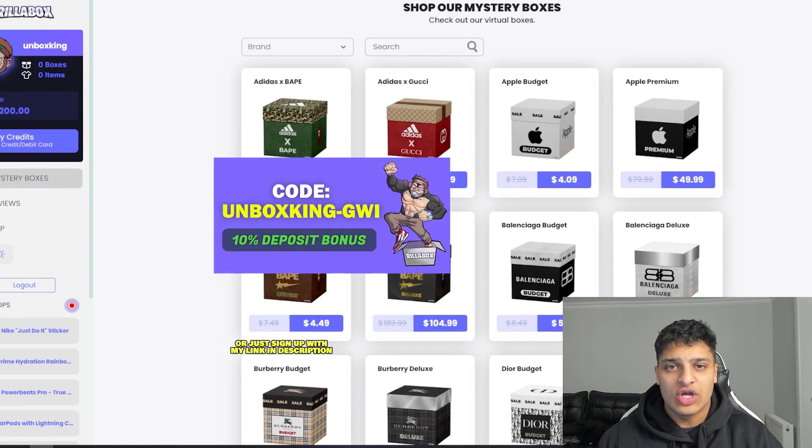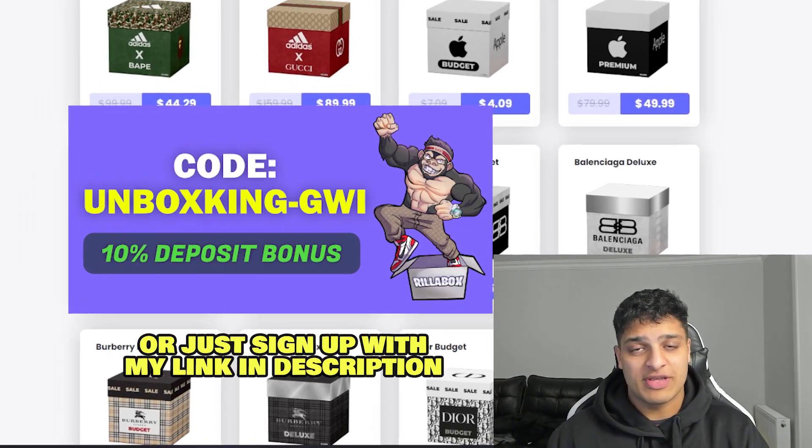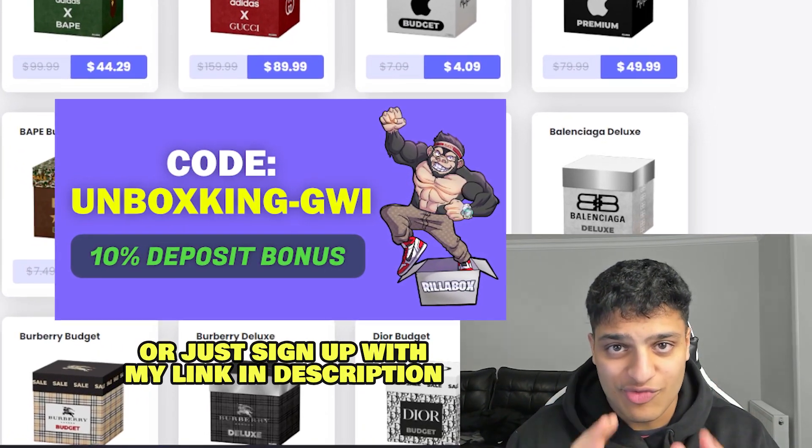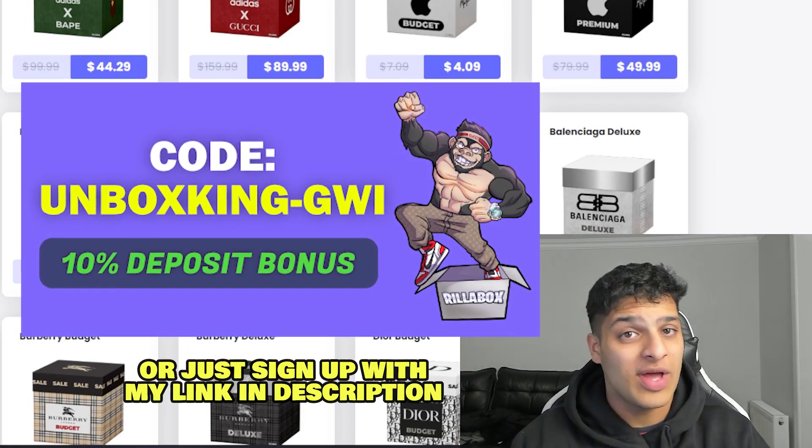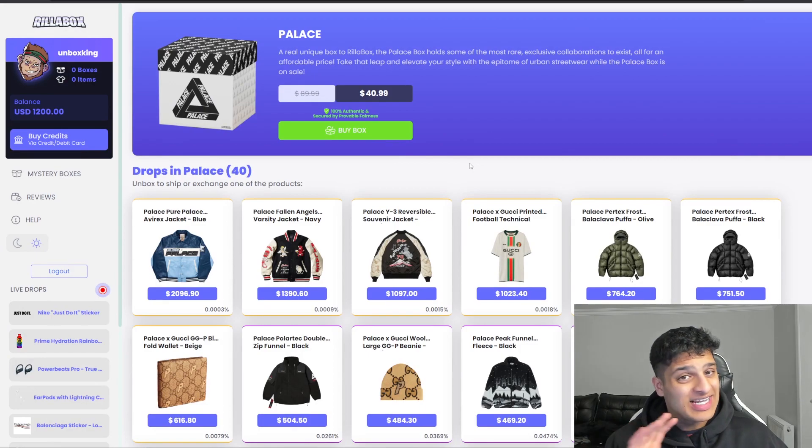Just before we get into it, if you guys want a 10% deposit bonus, make sure to use my code — it's on the screen right now. Copy and paste it when you sign up and it should give you a 10% bonus as well as a free box. The first box is not actually decided by the wheel, but thank you to my friend in the comments.